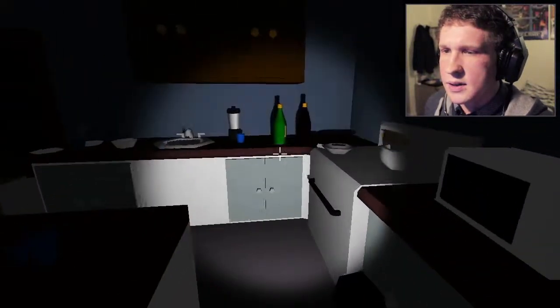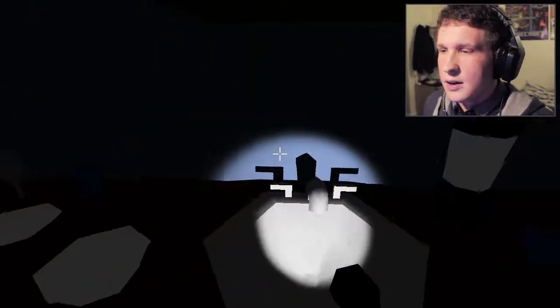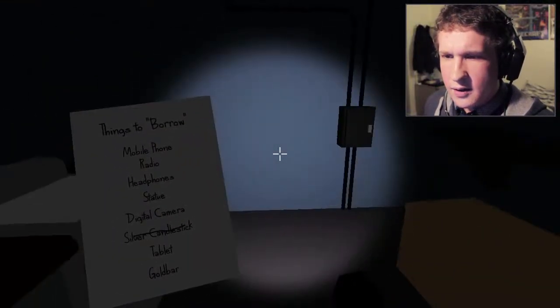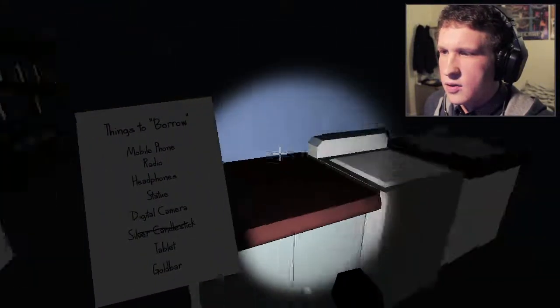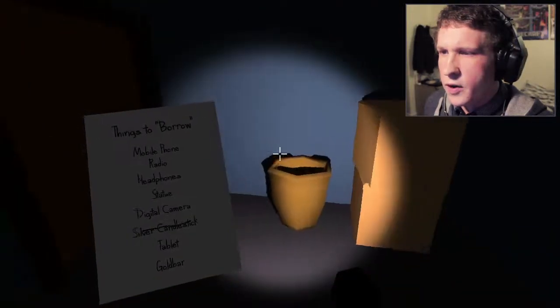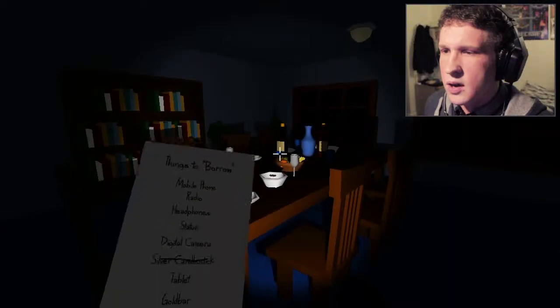Tablet — I presume that means not a tablet that you take to make yourself feel better, or pills, but a digital tablet. Anything we can get in here? Any statues? Radio? Mobile phone? The majority of these things sound like they're upstairs, to be honest with you. Anything in the kitchen?